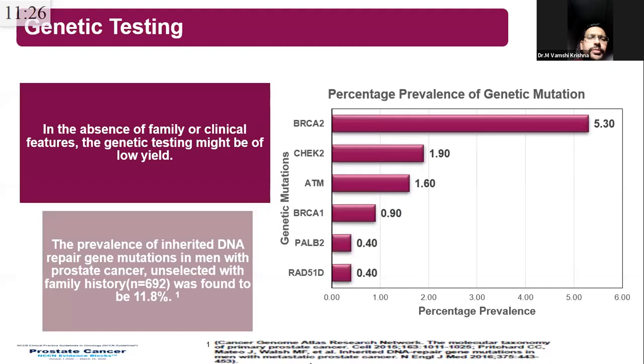Regarding genetic testing: this is not merely a family-history-based screening like breast cancer. Even in the absence of family history, BRCA1/2 mutations are found in 5-6% and overall prevalence of inherited DNA repair gene mutations is around 11%. Therefore, genetic testing should not be restricted to those with family or clinical history but should be attempted in all patients with prostate cancer — that is the key take-home message.